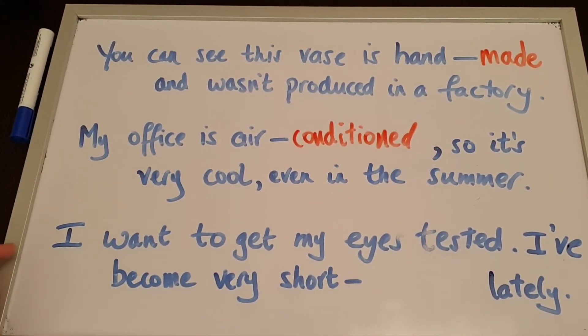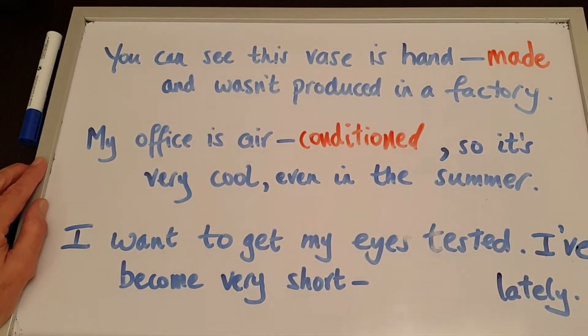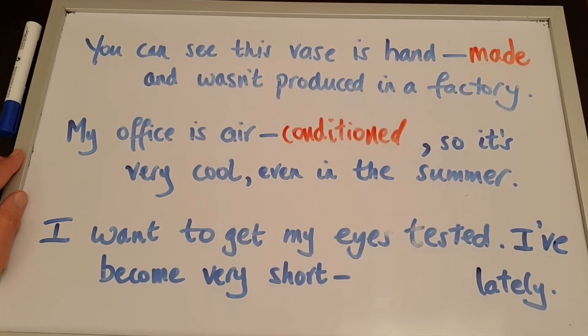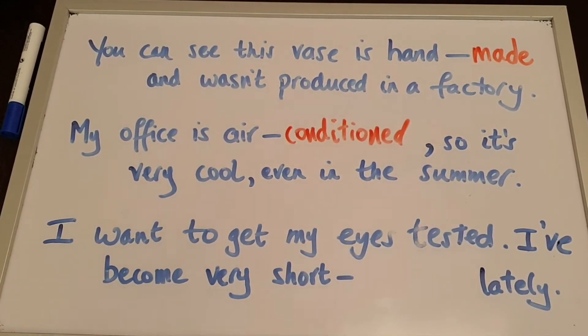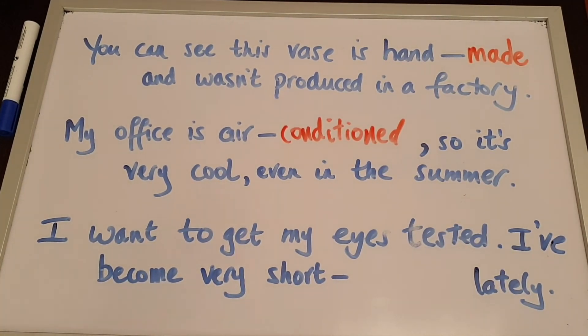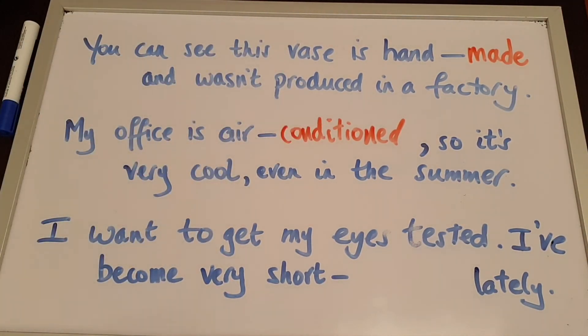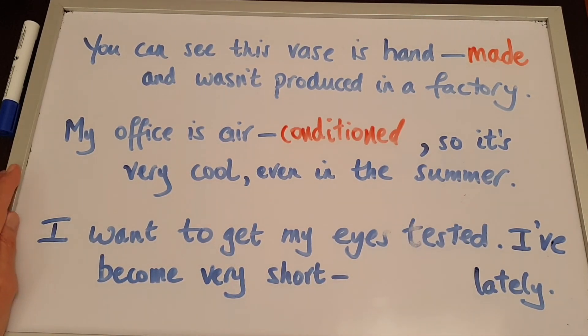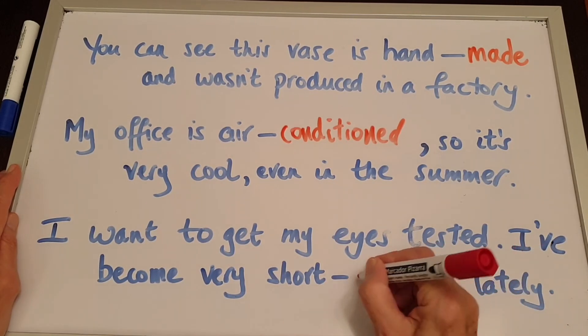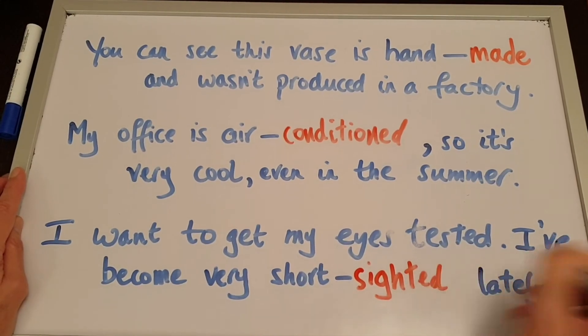And the last one: I want to get my eyes tested — I've become very short-___ lately. All of these are very common compound adjectives, all of them describing nouns. Handmade describes the vase, air-conditioned describes the office, and short-sighted describes my eyes. I've become very short-sighted lately. Well done!